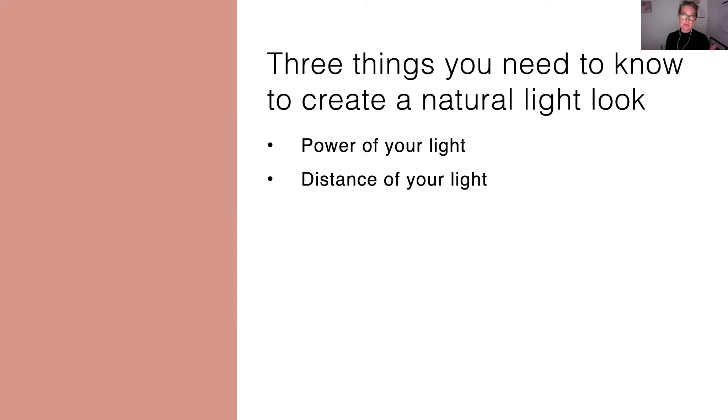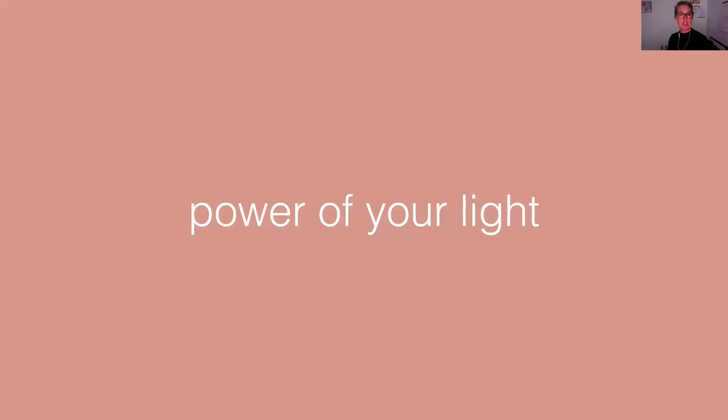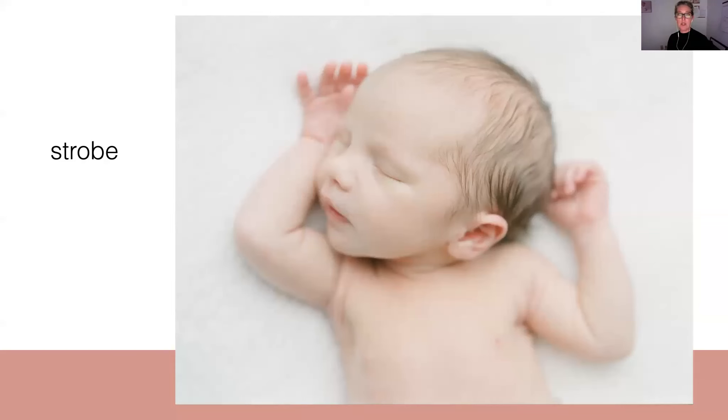A lot of people struggle with this. We're also going to talk about the distance of your light — where placing your light is and how that affects the look — and then the shape of your light and what the shape of your modifier does to the look. So let's start with the power of your light. When I'm working with strobes and flash, my whole goal was to create that same soft, beautiful north light look — which meant soft light shooting wide open. And to get that when you're using artificial light, it really is just about making sure that the power on your strobe and flash is turned down low enough to enable you to shoot wide open the way that you want to shoot.